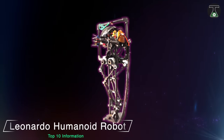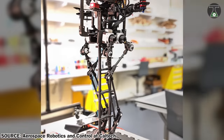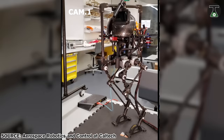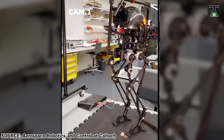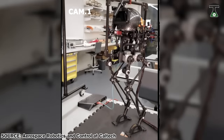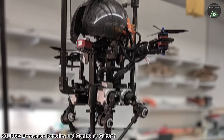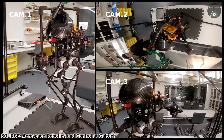Leonardo Humanoid Robot. Caltech is developing a humanoid robot with some pretty powerful augmentations. The Leg on Aerial Robotic Drone, or Leonardo, is a bipedal robot with a thruster that gives it exceptional balancing ability and advanced agility. Leo stands about 0.75 meters tall and is comprised of mostly carbon fiber.